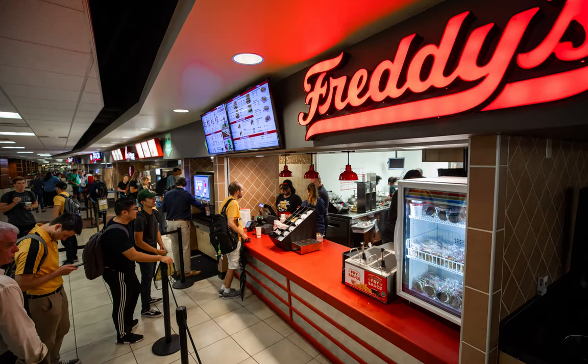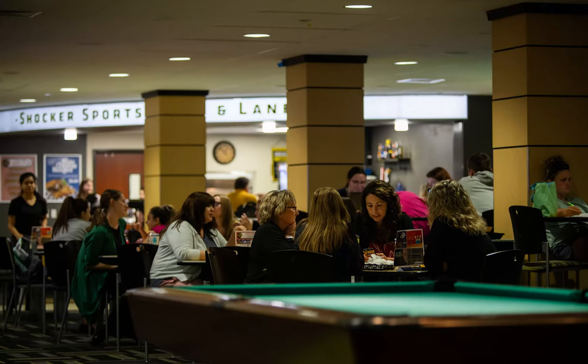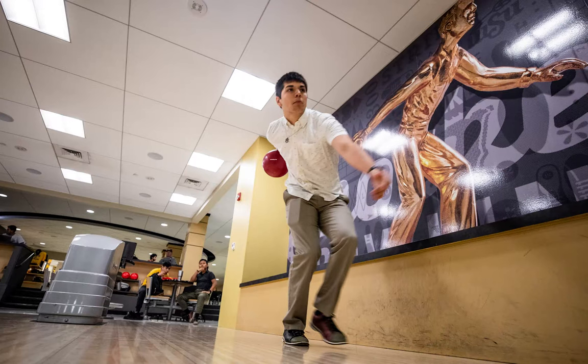In the food court, students can purchase food from popular restaurants such as Pizza Hut, Panda Express, Chick-Fil-A, Freddy's, and Starbucks. On the second floor are free rooms students can rent for studying or as spaces for student group meetings. In the basement is Shocker Sports Grill and Lanes, which is home to a restaurant, bowling alley, pool tables, and plenty of TVs to watch Shocker Sports games.